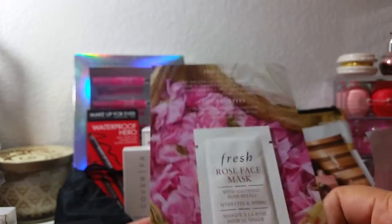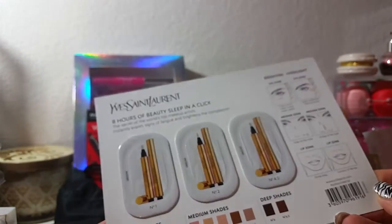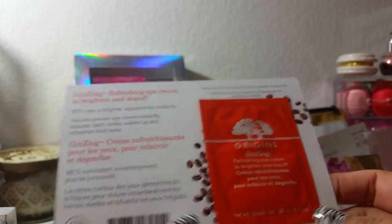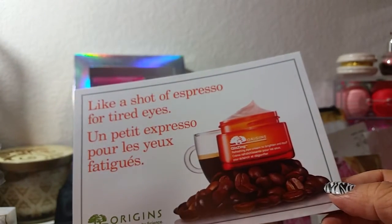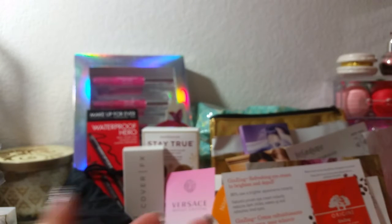Then here's another Fresh sample — this is a rose face mask. Then there's another one of those YSL things so now I have two. And then there is an Origins ginseng refreshing eye cream to brighten and de-puff — a little packet. I guess it has coffee in it, like a shot of espresso for tired eyes — that'll be interesting to try.